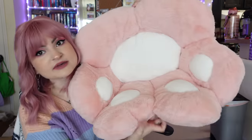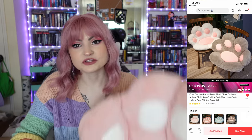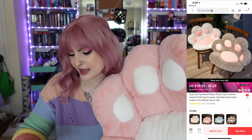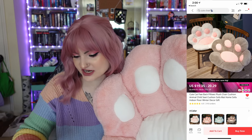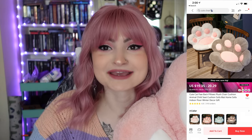This adds so much cushion while I'm streaming in my office that I am obsessed with it. It's almost too cushioned — it's gotten to the point where I almost fall out of my seat because it is so padded. Sometimes I actually turn it around and put the less cushioned part on the back so I can scoot all the way back in my seat. It came in a bunch of different colors and I got pink to match my office. This was $20.61, which I think is a really great deal. It's called the Cute Cat Paw Back Pillows Plush Chair Cushion.